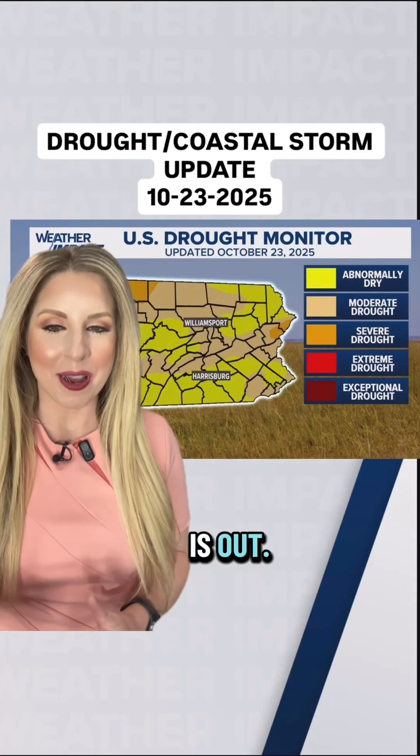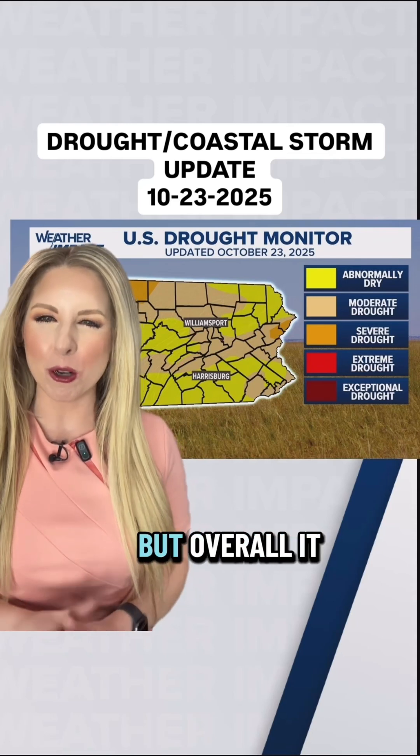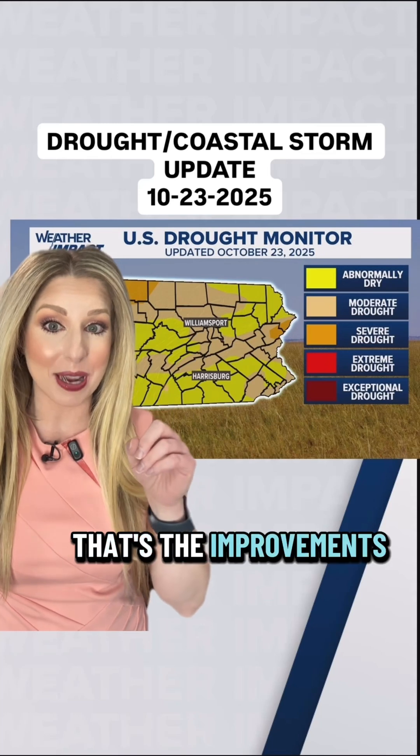It's Thursday and that means the weekly drought monitor is out. A little bit of good news and a little bit of bad news across the area, but overall it does remain mostly unchanged. We'll start with the good news though — that's the improvements.